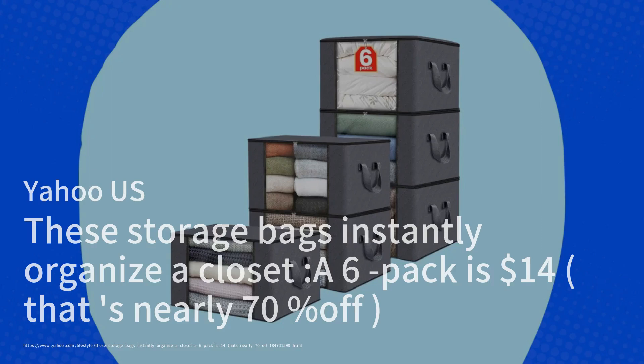Yahoo US highlights the fab-tote storage bags, which have become a must-have for seasonal closet organization. With over 60,000 sold in just a month and nearly 18,000 five-star ratings, these bags are a game-changer for anyone looking to declutter. Priced at just $14 for a six-pack, originally $42, they offer a nearly 70% discount for Amazon Prime members.